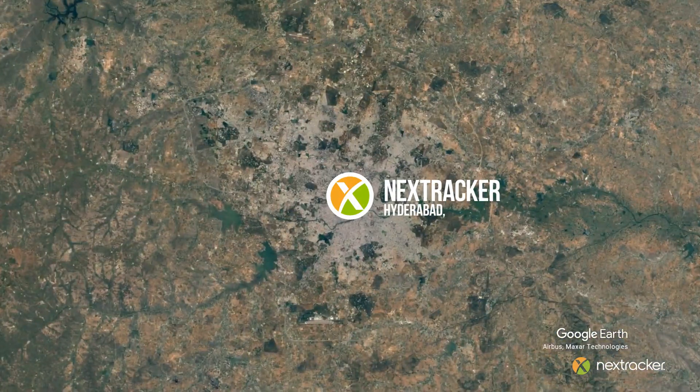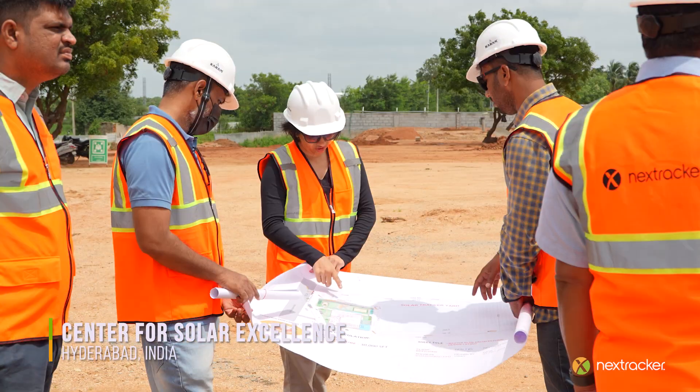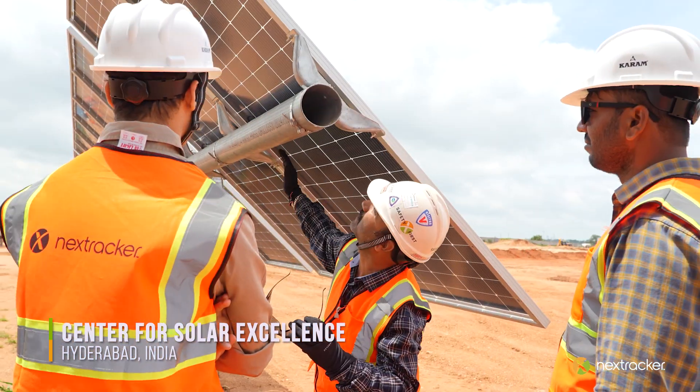One of our largest and first ever dedicated R&D test labs in this incredible region. This facility is not just a milestone for NextTracker, but a significant leap forward for the solar industry in India, the Middle East, and surrounding markets we serve.